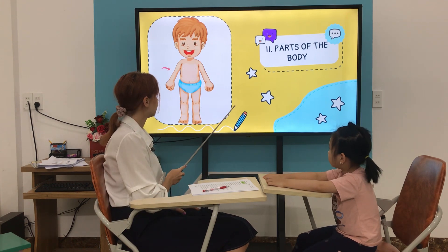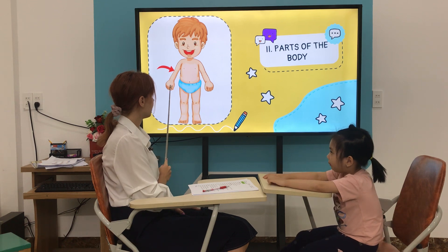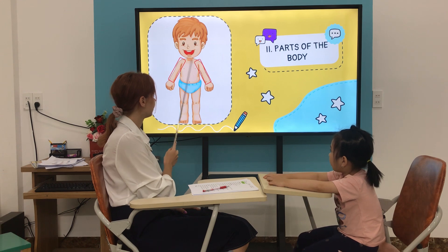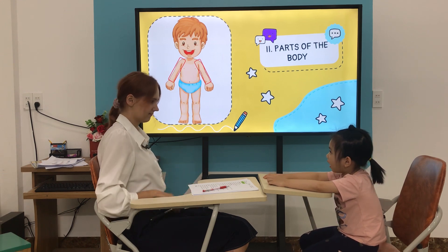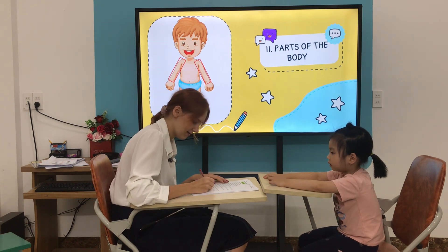What is it? It's an arm. It's an arm, good. How many arms do you have? I have two arms. Arms, very good.